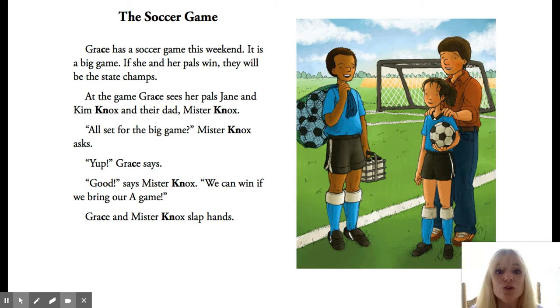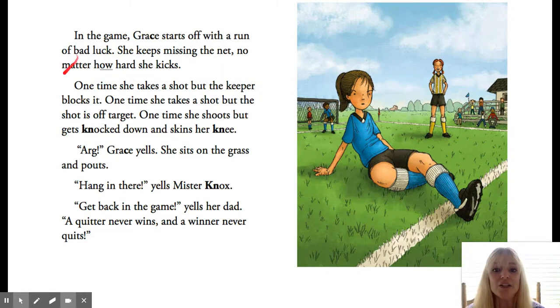How does Grace do at the beginning of the game? Not very good, right? We said she had a run of bad luck. In the game, Grace starts off — in the beginning of the game — with a run of bad luck. She keeps missing the net. One time she takes a shot, but the keeper blocks it. One time she takes a shot, but the shot is off target. One time she shoots, but gets knocked down and skins her knee.